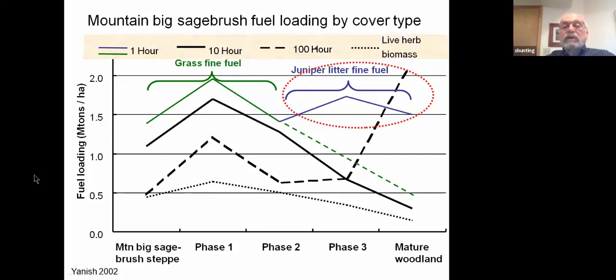Juniper litter does not burn nearly as readily as the grass fuels. We also get a decline in the 10-hour fuels, which in this area is mostly the sagebrush that is dying and decomposing, resulting in that decrease in the coarser fuel loading.